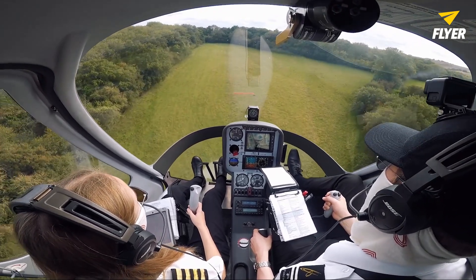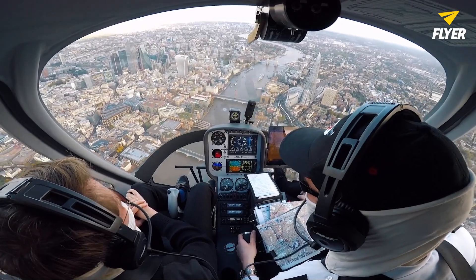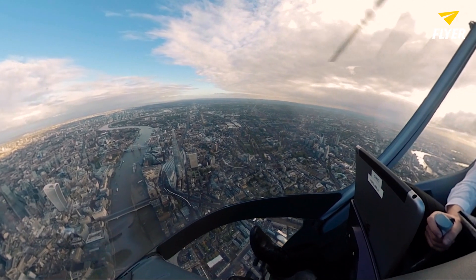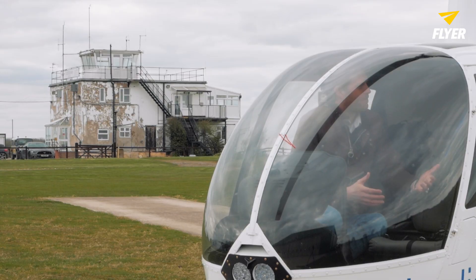If you're wondering about getting yourself a PPL-H so that you can go and explore the skies in a helicopter yourself, there are some requirements to consider. First of all, the legal minimum for training is 45 hours, although because helicopters are so difficult and tricky to master, most people take considerably longer. The average is somewhere between 60 and 70 hours, so factor that into your cost analysis.